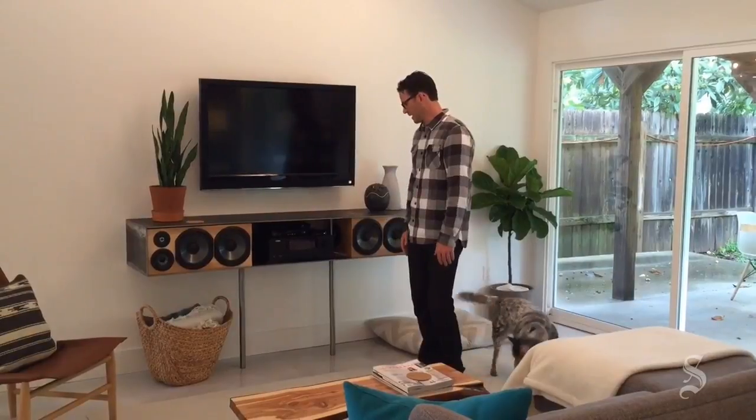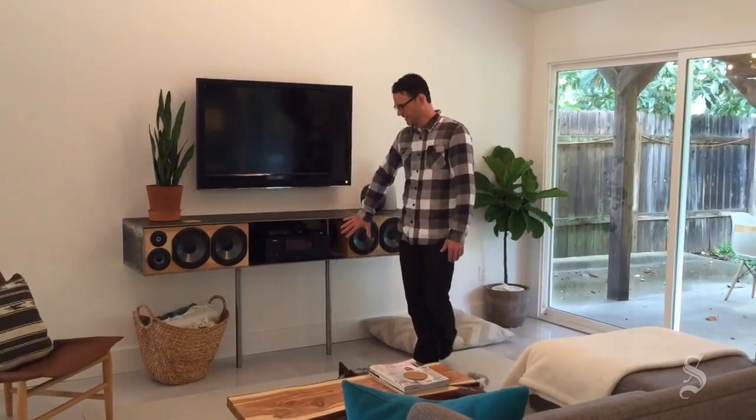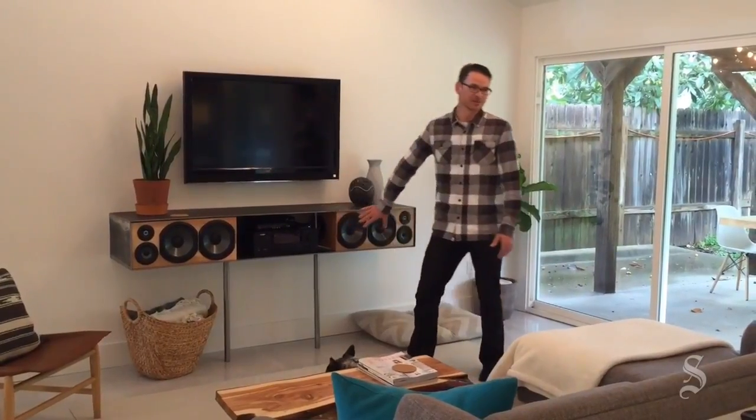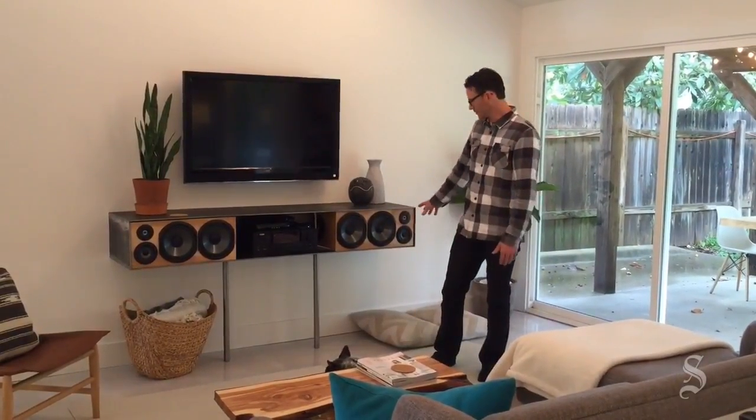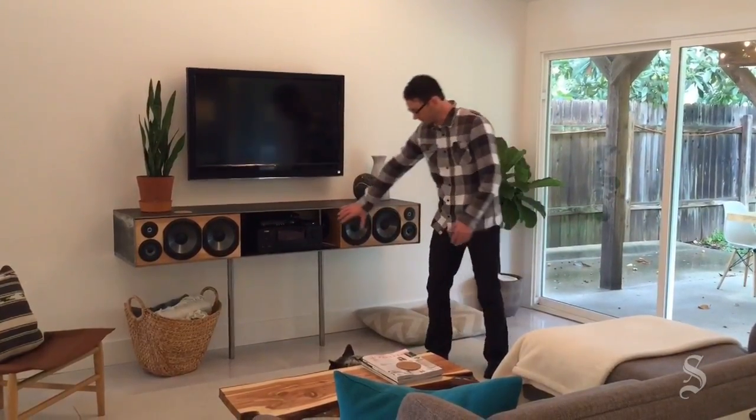Under Amy's guidance — she didn't like the original speakers I had in here — it was her idea to basically build custom speaker boxes that fit perfectly in here. So I built these.